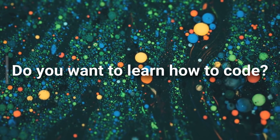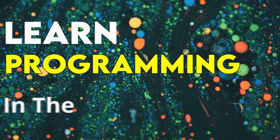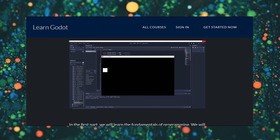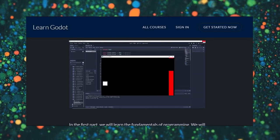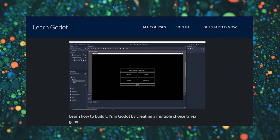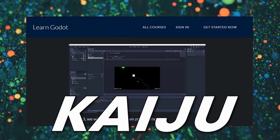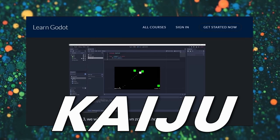Do you want to learn how to code? LearnGodot.com is offering its first course, Learn Programming in the Godot Engine. In this course, you will learn the fundamentals of programming and game development using the Godot engine. You don't need any programming experience to take this course — everything will be taught as you go. Use coupon code KAIJU to receive 10% off your first order.